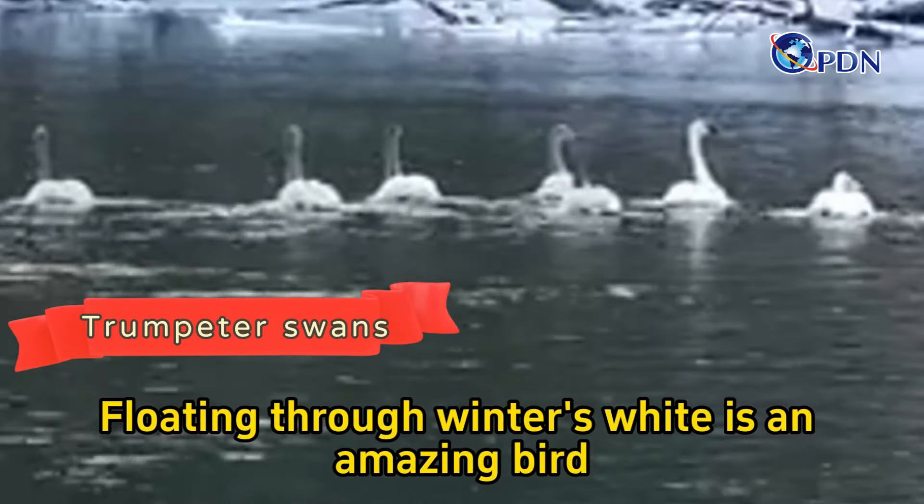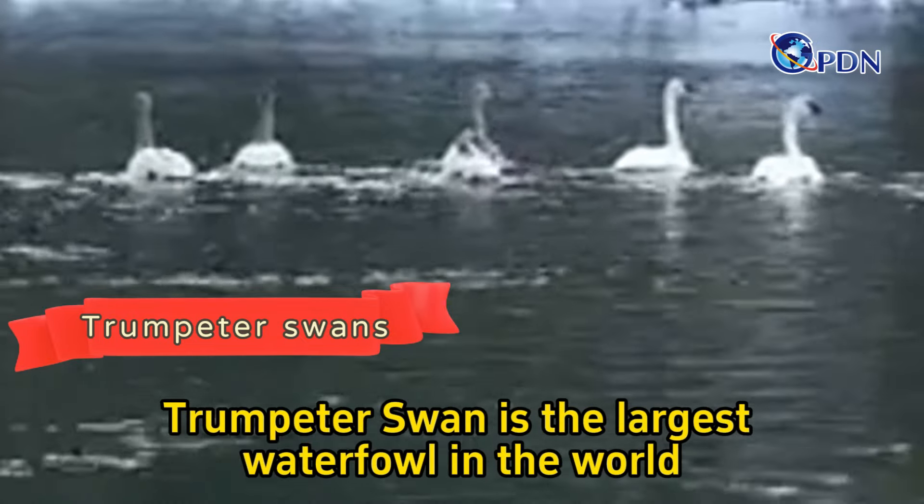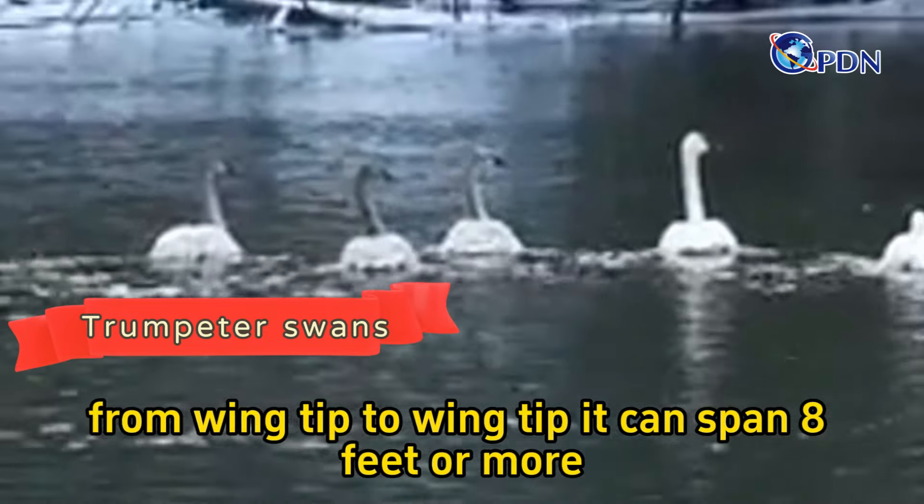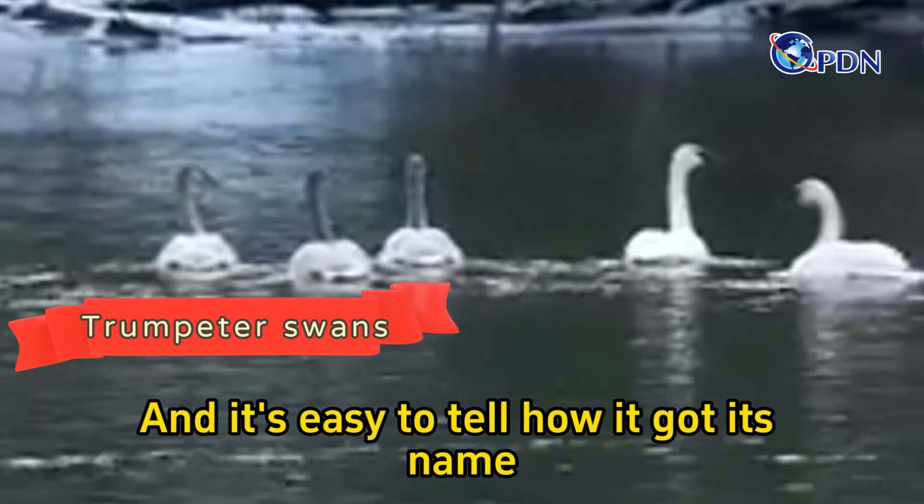Floating through winter's white is an amazing bird. The trumpeter swan is the largest waterfowl in the world. From wing tip to wing tip, it can span eight feet or more, and it's easy to tell how it got its name.